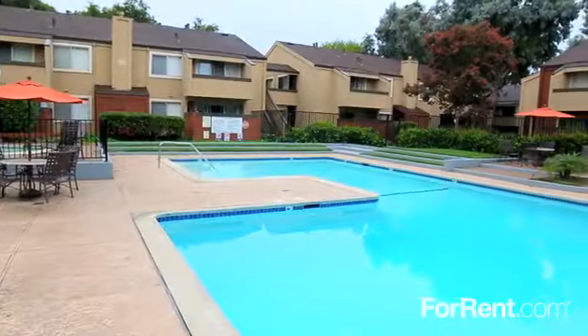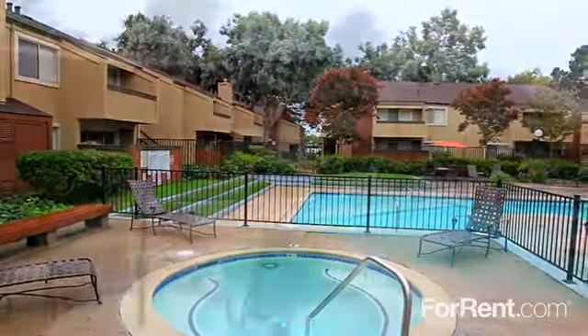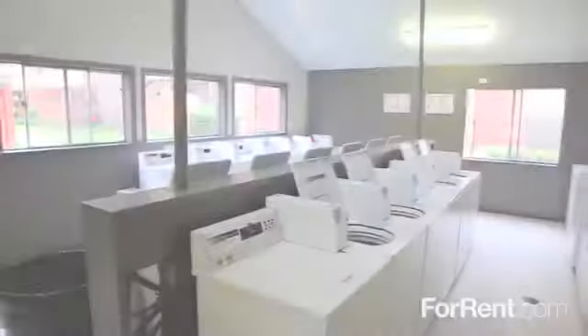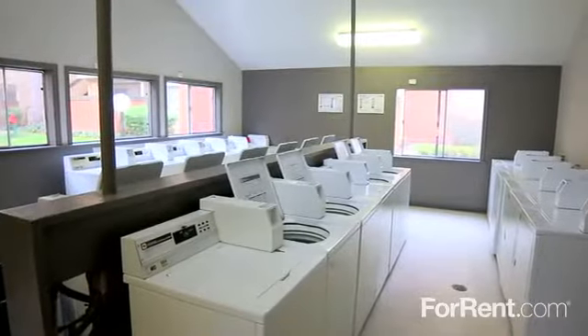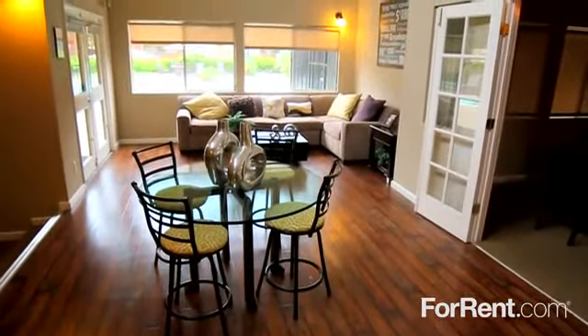Our beautifully landscaped property includes a shimmering pool and heated spa, surrounded by an expansive sun deck with plenty of comfortable seating. We have an on-site clothes care facility, so you can easily check laundry off your to-do list. And our clubhouse is the place where new neighbors quickly become old friends.